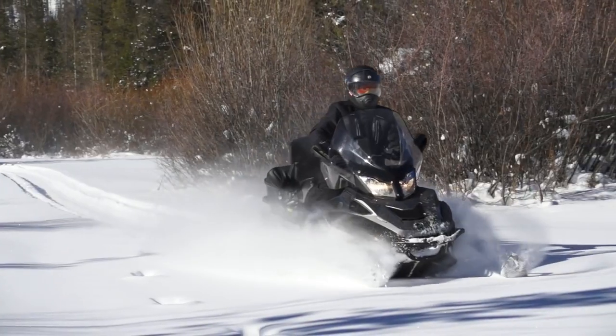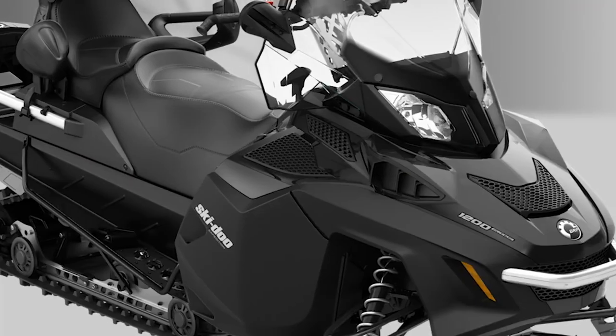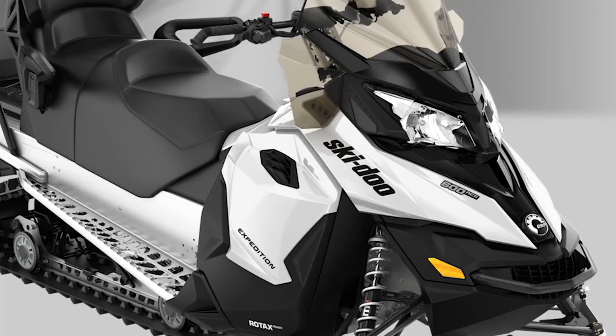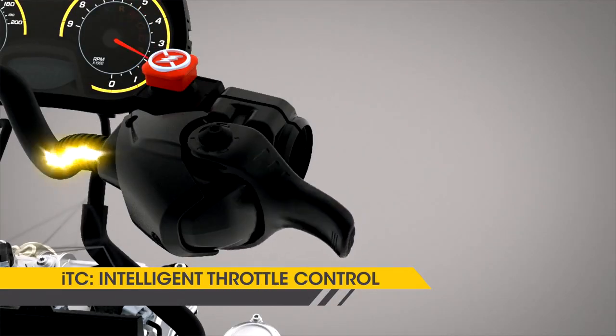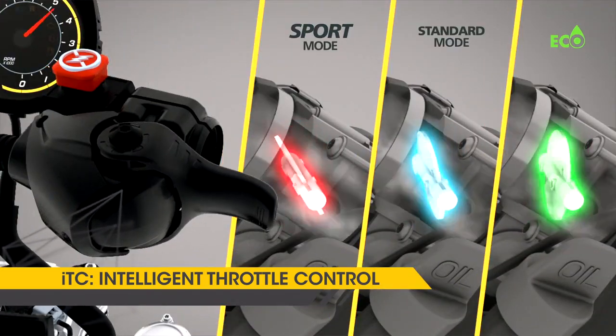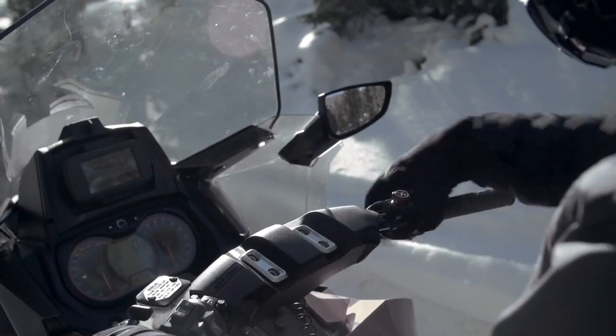Three Rotax four-stroke engines are offered: the 1200 Fortec, 900 ACE, and 600 ACE. Each uses the throttle-by-wire iTC system for instant response, plus adds the exclusive three driving modes, learning key, and finger throttle functionality.